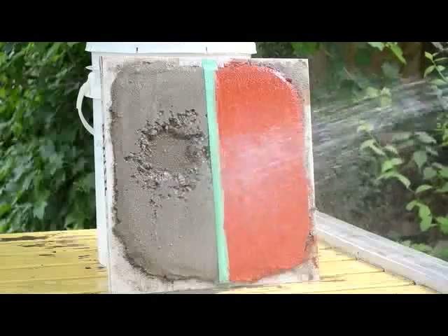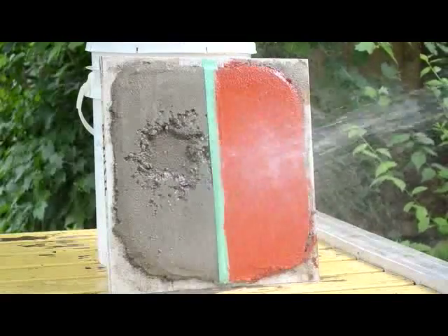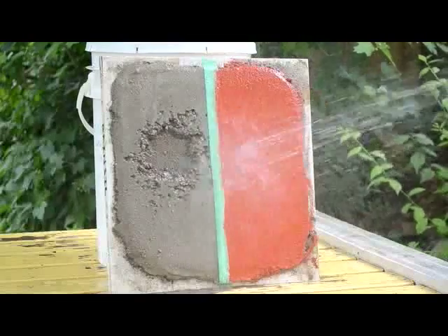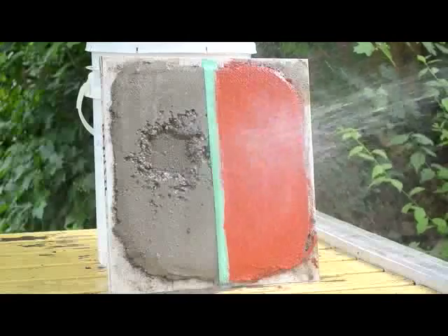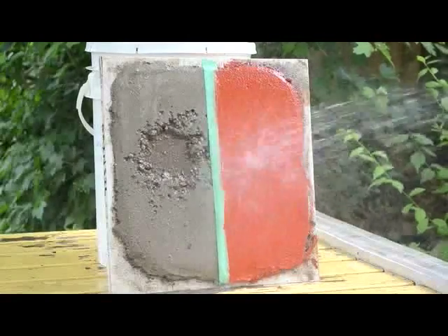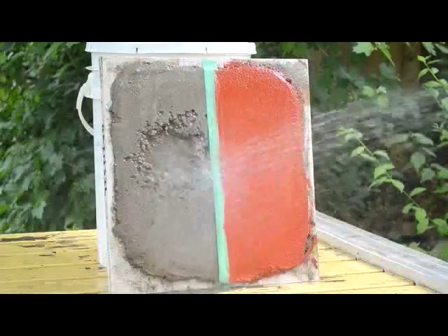I should probably note at this point that even the one on the left — the RainCell — fares a lot better than a typical earth plaster, which probably would have washed off in about five seconds. I'll give you a little bit of perspective.